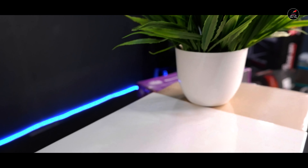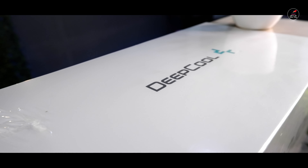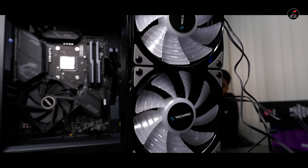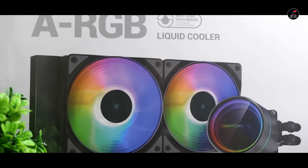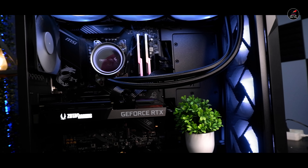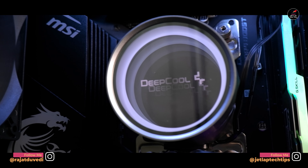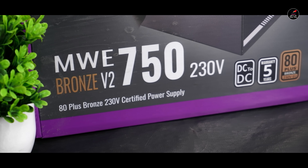Processor को ठंडा रखने के लिए हम Deepcool के अलावा किसी भी चीज के साथ जाना पसंद नहीं करेंगे, and why not the best — so we are going with the Deepcool Castle 360 mm AIO liquid cooler। This is one of the best in class। 240 mm से भी काम चल जाता but we are going with 360 mm और बढ़िया 120 mm RGB fans इसमें मिलेंगे। आपका PC इतना ठंडा रहेगा कि कम से कम 4-5 साल तो चली जाएगा।